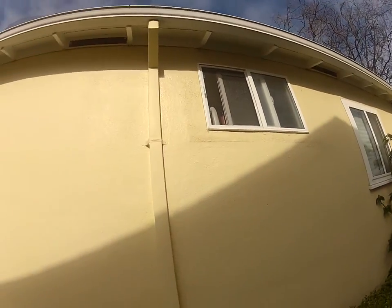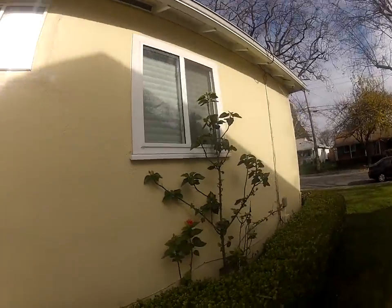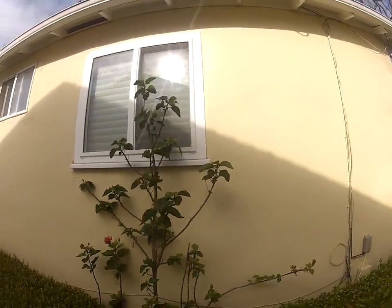Double pane windows all look recently installed, at least within the last seven years or so — those are the new style ones.